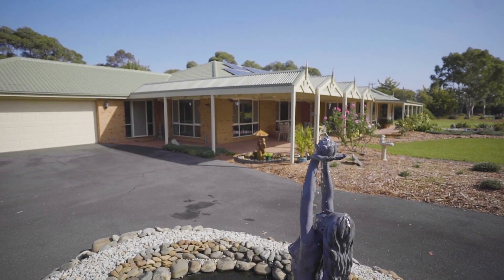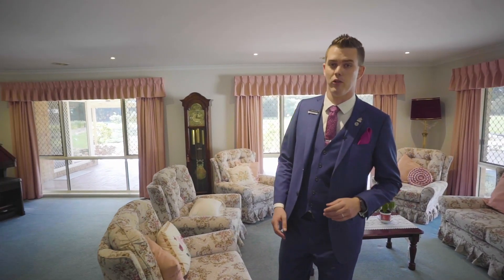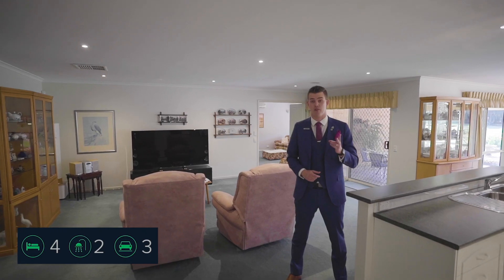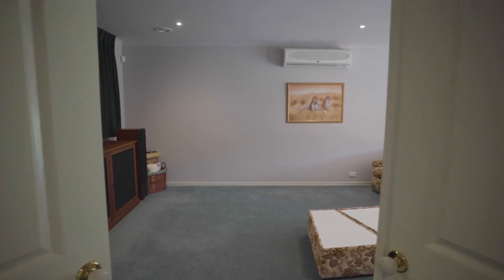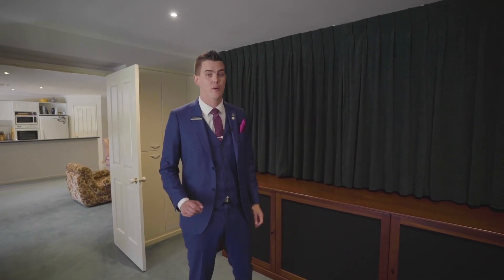Entertaining made simple with three extra large family rooms at your disposal, including your very own fully equipped home theatre.